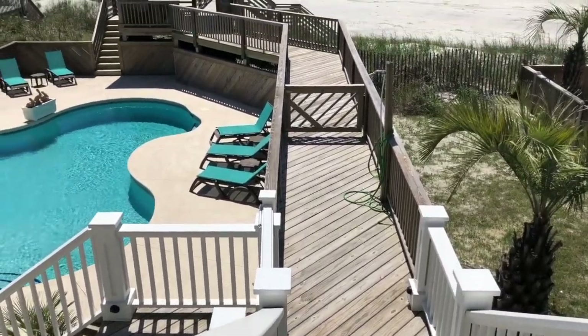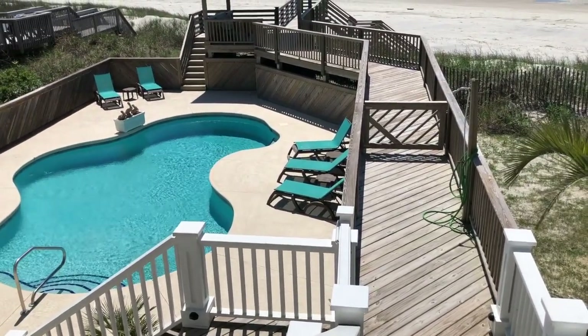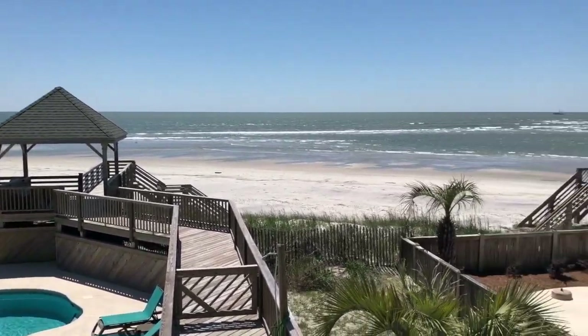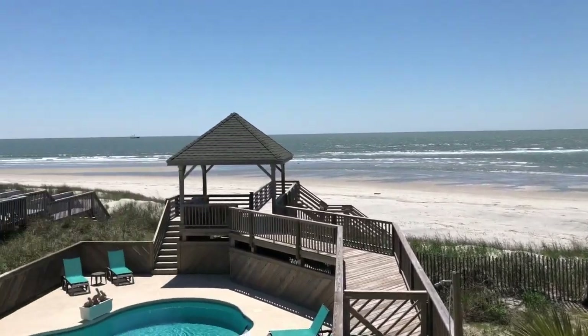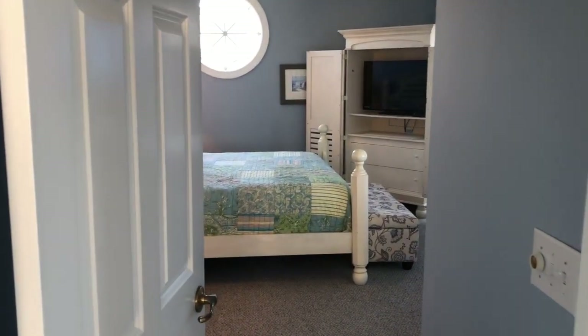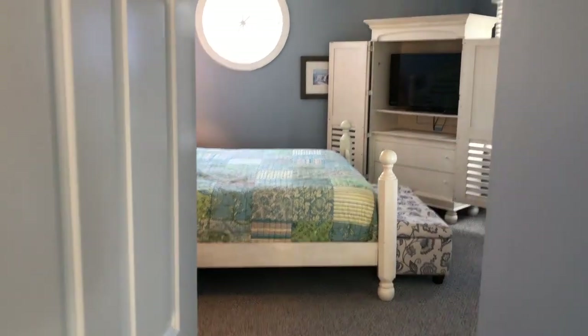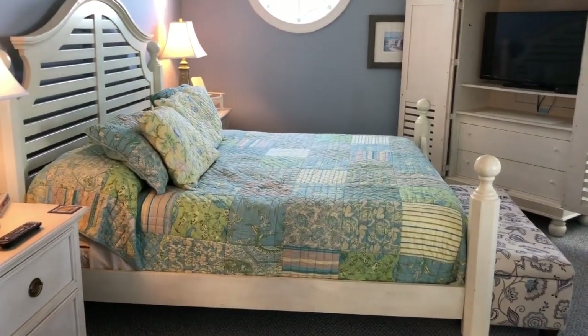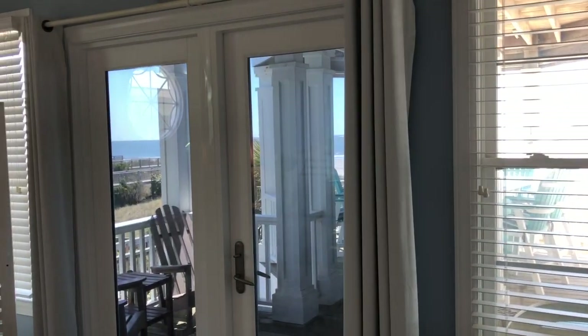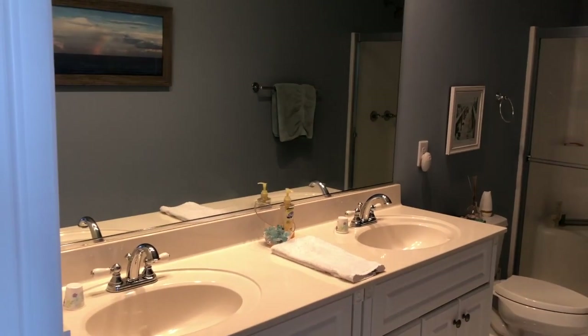With our own private walkway to the beach, just steps below that amazing view of the beach. Just off the game room, on the beachfront side of the house, is the master bedroom with a king-size bed, television, incredible view of the ocean, and its own master bathroom with shower.